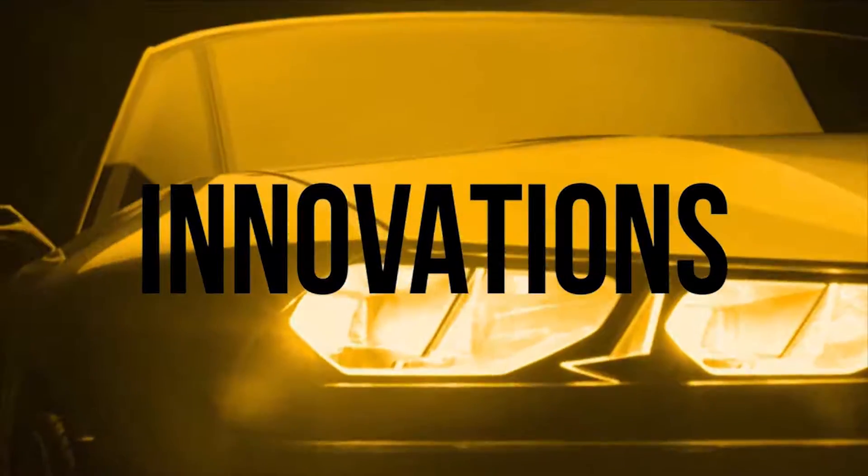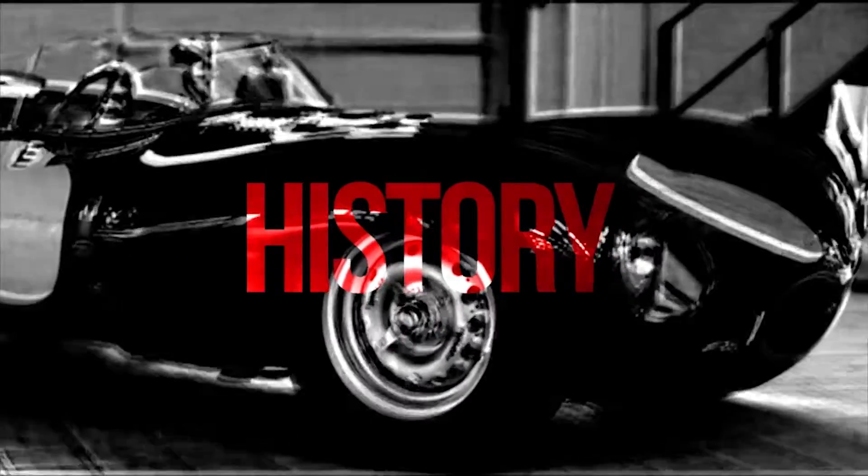Hello everybody and welcome to the first episode of your Roadtime experience. I'm Patrick and I hope you enjoy it.